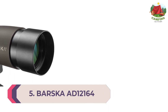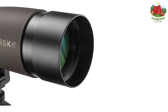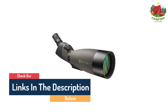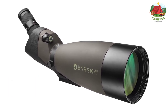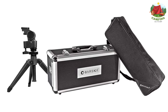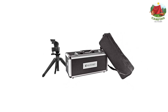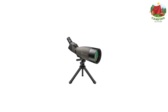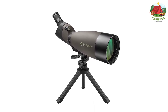Number 5: Barska AD12164 Blackhawk 25-75x100 Spotting Scope. Barska is an optics brand that focuses on delivering quality tools at a lower price point. The Blackhawk is a decent spotting scope that won't break the bank and provides impressive power for its size. A massive 100mm objective lens allows it to perform quite well in dim conditions, though this large lens does add some weight. The magnification range begins at 25x and ends at 75x, indicating high performance at long distances. However, some users have reported quality control issues and distortion at long ranges.